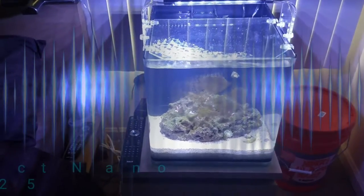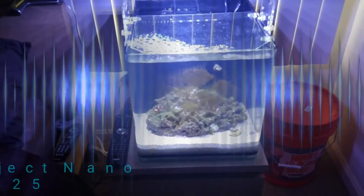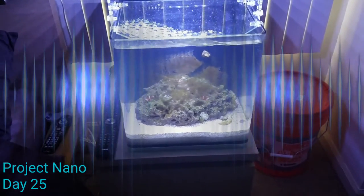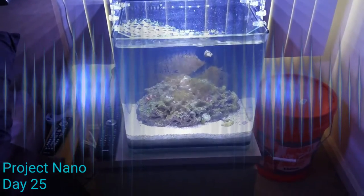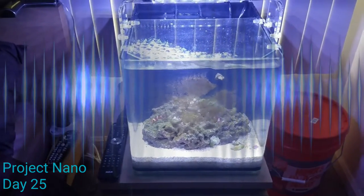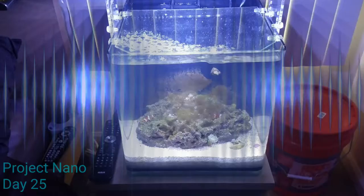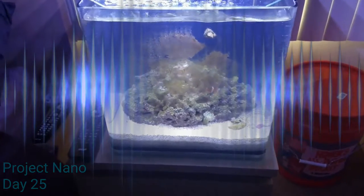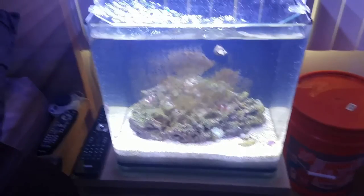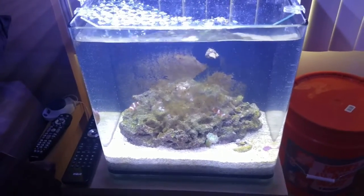This is Sean just checking in on Project Nano. I just filmed an update on Project Pico and Project Pico has crashed. On Project Nano I did notice some bloom — I haven't done a water test on this aquarium yet, but I did notice a huge diatom bloom that's formed on the glass. I've been away for five days.